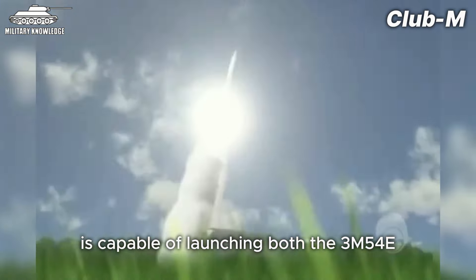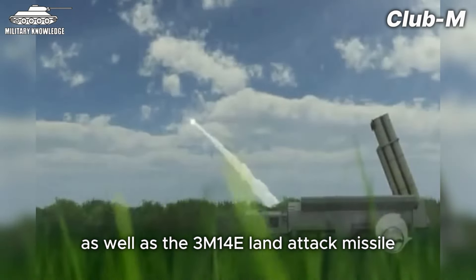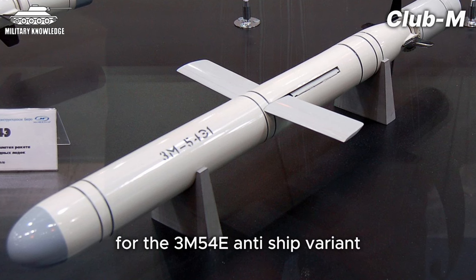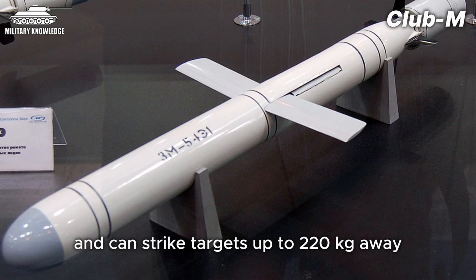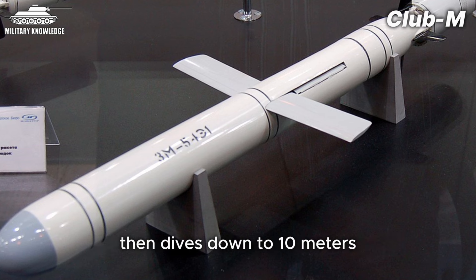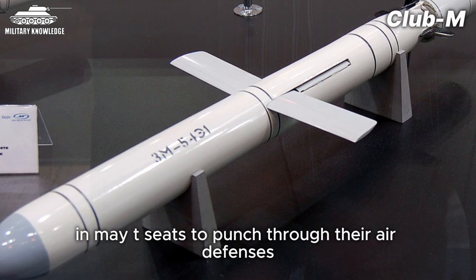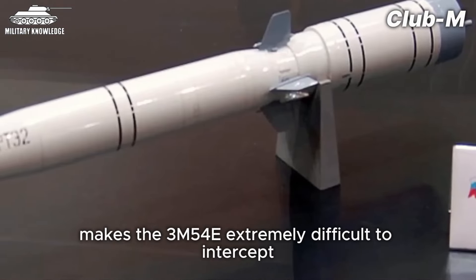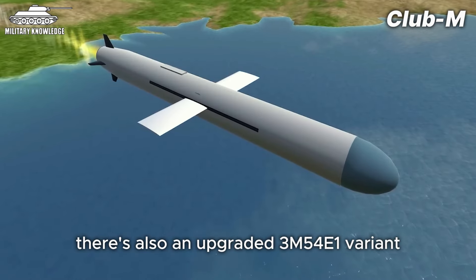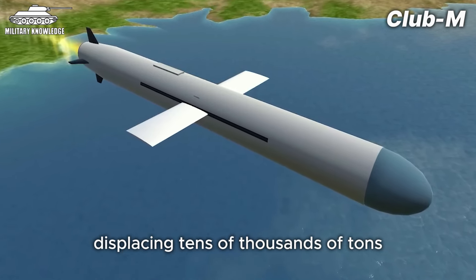The Club-M is capable of launching both the 3M54E straight-flying anti-ship missile and the 3M14E land attack missile. For the 3M54E anti-ship variant, it weighs 2.3 tons and can strike targets up to 220 kilometers away with its 220-kilogram penetrating warhead. It flies at just 20 meters above the water, then dives down to 10 meters as it closes in on the target, slamming into enemy warships at over 2,200 meters per second to punch through their air defenses. This incredibly complex flight profile makes the 3M54E extremely difficult to intercept. For larger targets like amphibious assault ships and aircraft carriers, there's also an upgraded 3M54E1 variant with a massive 400-kilogram warhead, more than enough to cripple vessels displacing tens of thousands of tons.